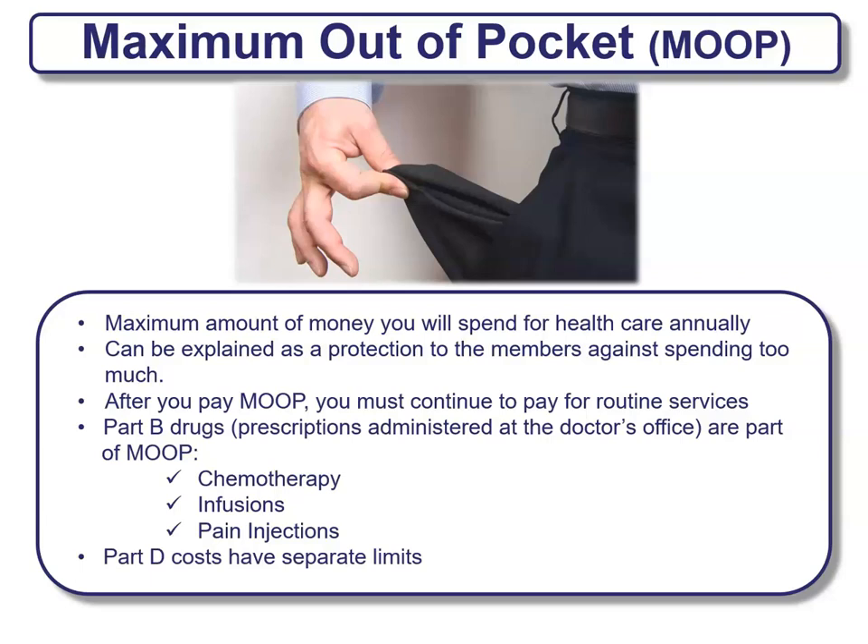Maximum out-of-pocket, sometimes referred to as MOOP, is the amount of money you will spend for healthcare annually. It can be explained as a protection against spending too much. After you pay your maximum out-of-pocket, you must continue to pay for routine services. Your Part B drugs — prescriptions administered at doctor's offices such as chemotherapy medications, infusions, or pain injections — are part of your MOOP. Part D prescription drug coverage costs will have separate limits.